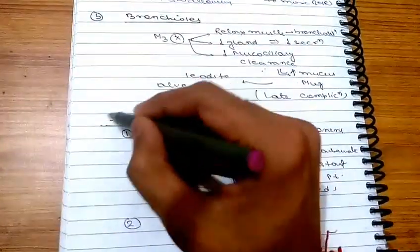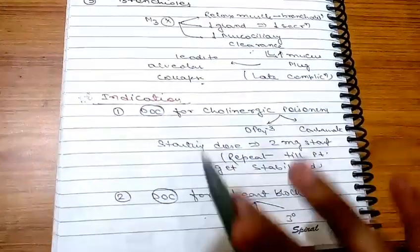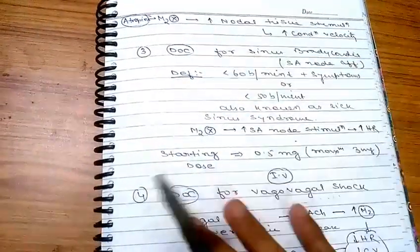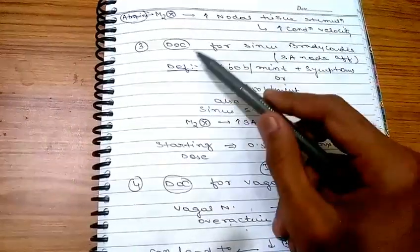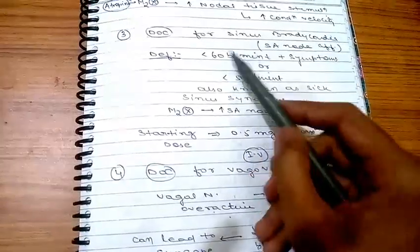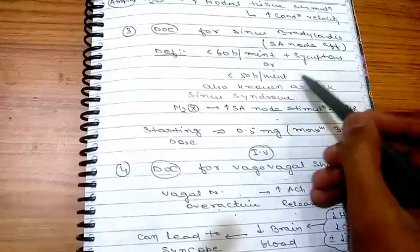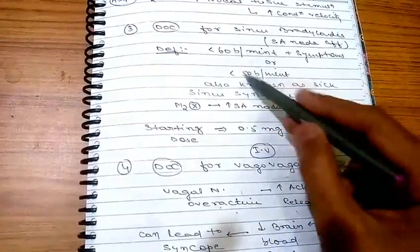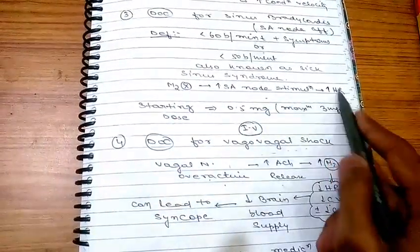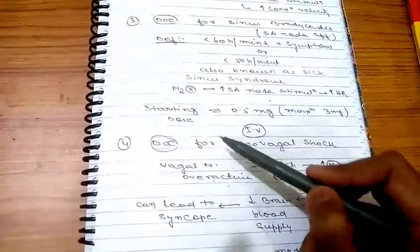Indications of atropine: it is the drug of choice for cholinergic poisoning. It is also the drug of choice for heart block, since M2 inhibition increases nodal tissue stimulation and conduction velocity. It is the drug of choice for sinus bradycardia — defined as heart rate less than 60 bpm with symptoms, or less than 50 bpm without symptoms (sick sinus syndrome) — because M2 inhibition increases SA node activity and heart rate.